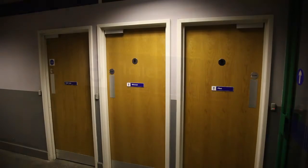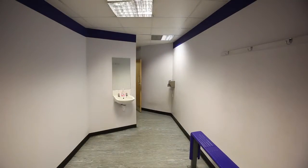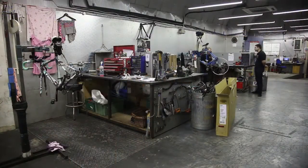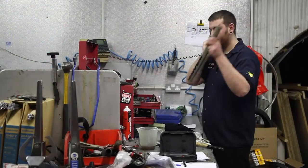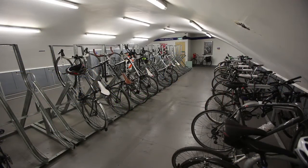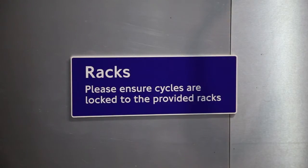Toilet and changing facilities are also available, along with lockers to store your cycle gear. You can also book your bike in for a service or for any alterations, which are carried out while you are at work. The park is also well lit and has helpful notice signs throughout.